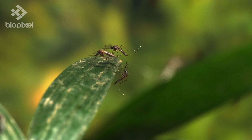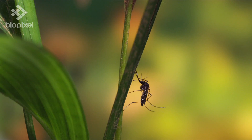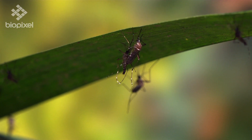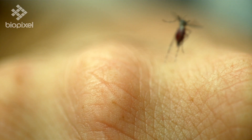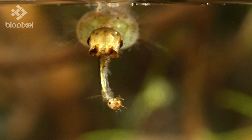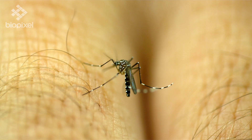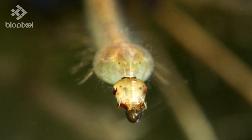Speaking of pests, check out this crazy macro mosquito footage. This particular species is called a mosquito eater and is one of many kinds of mosquitoes that don't consume blood. Their larvae prey on the larvae of other mosquitoes that do suck blood, like the Aedes aegypti which can spread dengue fever — so they're basically helpful to humans and not a pest at all.